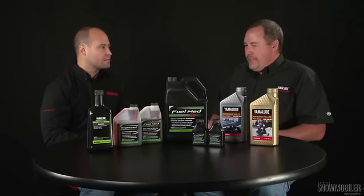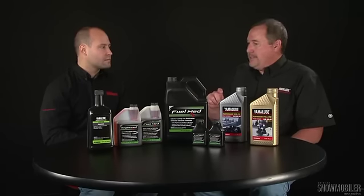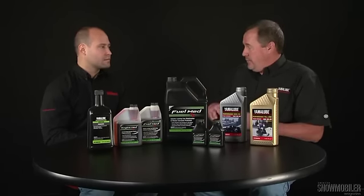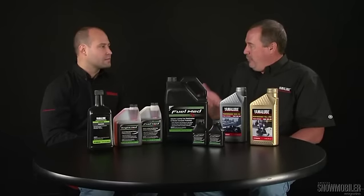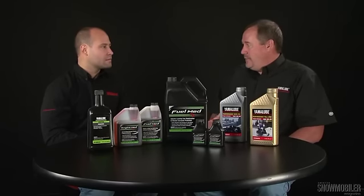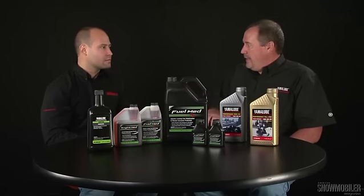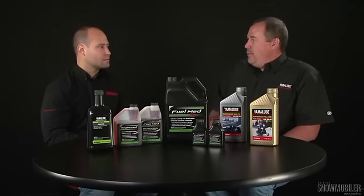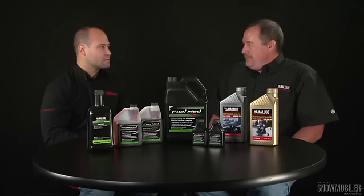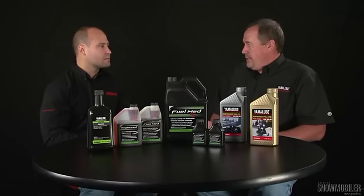Then fill the gas tank up to 7/8 full — do not top it off completely. You need a little air gap because gas expands and contracts throughout the season as temperatures change. If you're completely full, you'll end up pushing fuel out the vent, which is very dangerous. So 7/8 full, then add one ounce per one gallon of Fuel Med RX. Fire up the engine, get it nice and warm, and then fog the engine down.